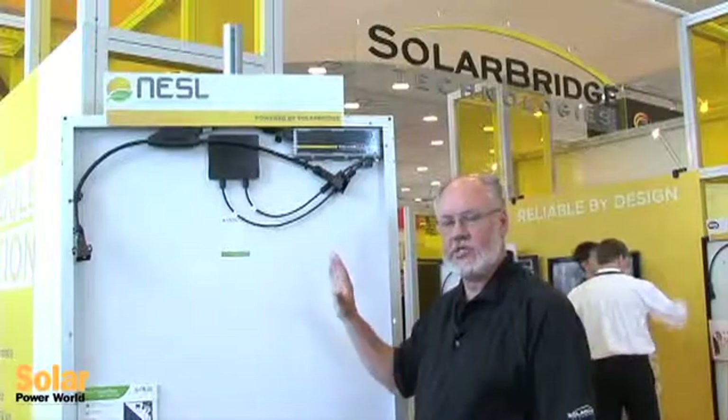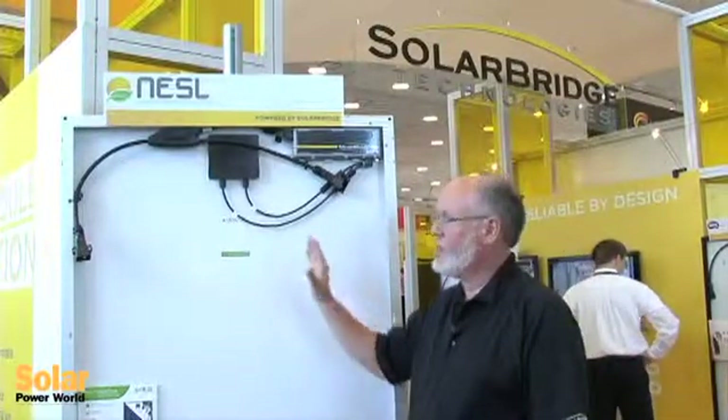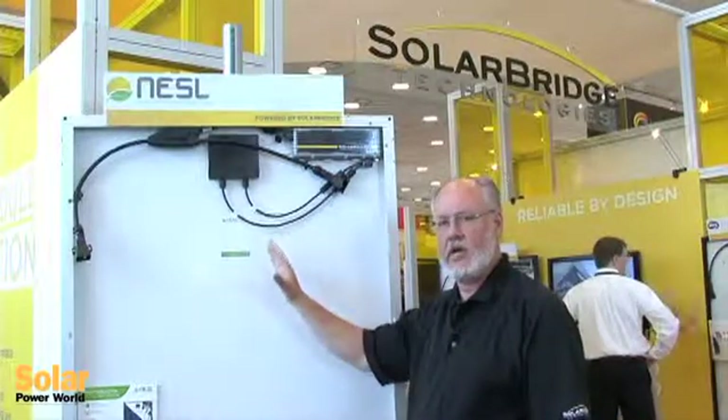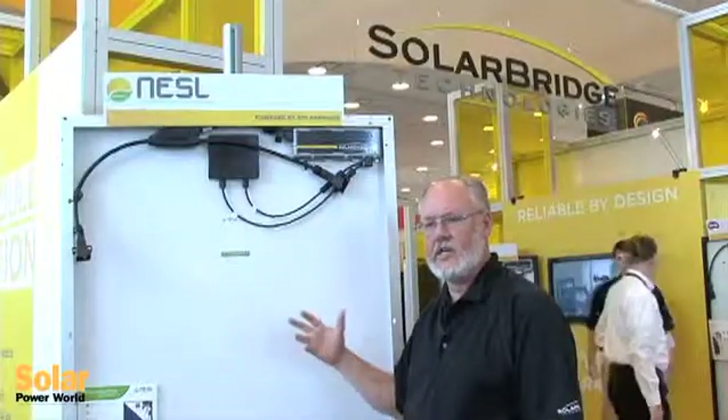One of the advantages of our solution is that it enables us to stay aligned with our partners' roadmaps as they continue to drive to higher and higher panel powers. Rooftop solar in particular is very oriented towards power per square foot, and with the capabilities of the Pantheon 2 microinverter we can fully process the power from higher power panels without clipping and without phasing down power even on hot days at peak power.